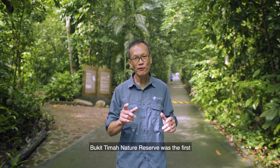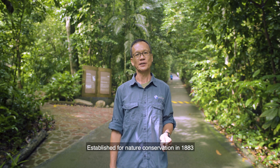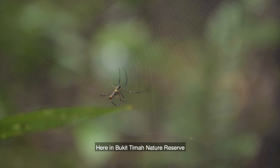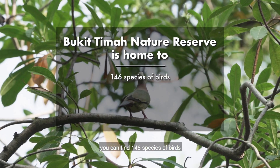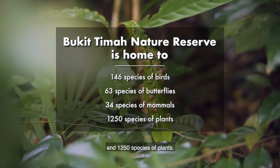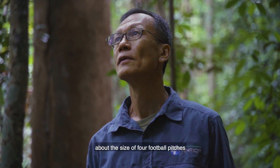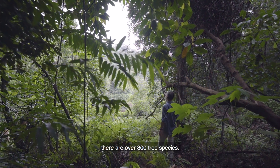Bukit Timah Nature Reserve was the first forest reserve set up in Singapore. Established for nature conservation in 1883, today it houses one of the few remaining patches of primary forest left on the island. Here in Bukit Timah Nature Reserve, you can find 146 species of birds, 63 species of butterflies, 34 species of mammals, and 1,250 species of plants. My colleagues and I have been studying a small area of the Bukit Timah forest about the size of four football pitches, and in this small area alone, there are over 300 tree species.